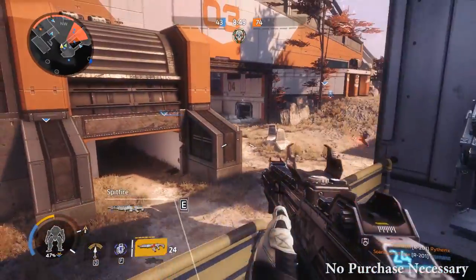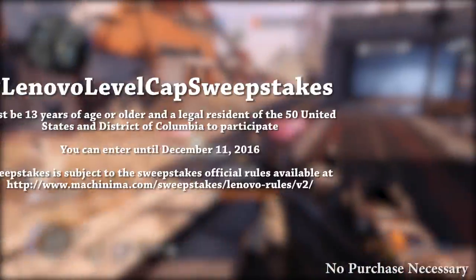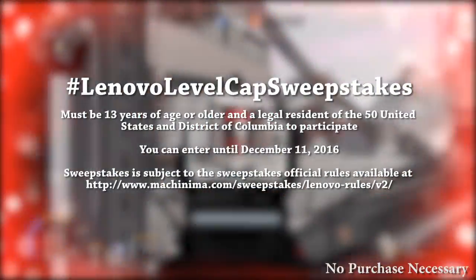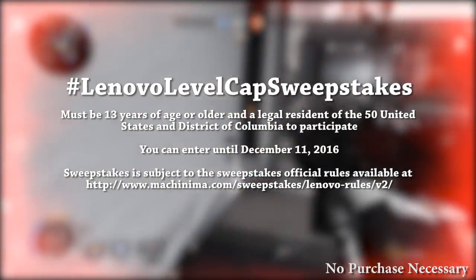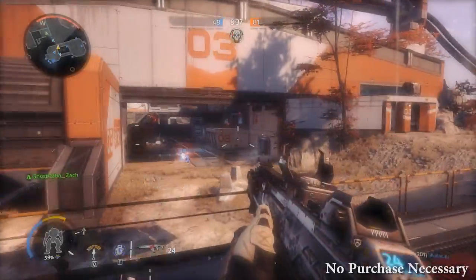No purchase is necessary to win. For a chance to win, you basically just have to tweet out the hashtag LenovoLevelCap sweepstakes, or you can retweet my post promoting the sweepstakes. If you want more information on this competition, check the video description.